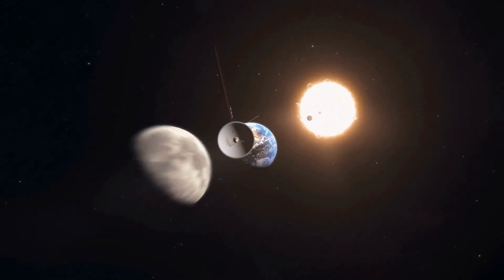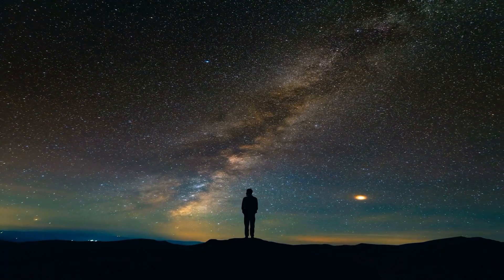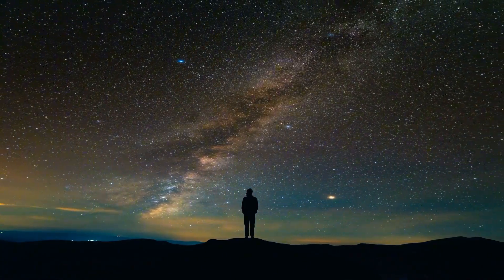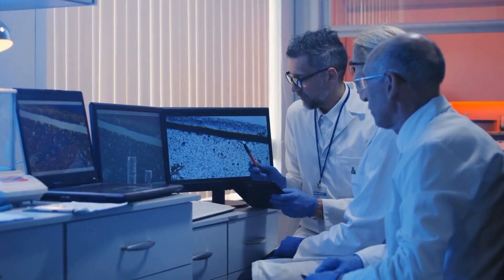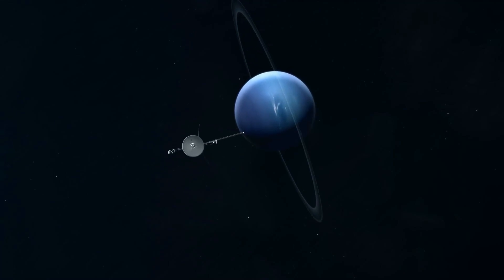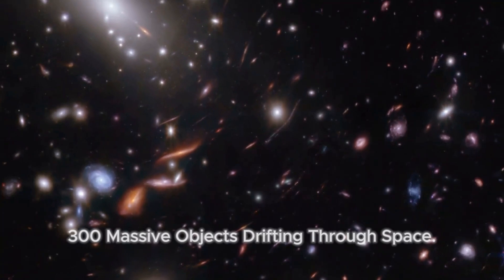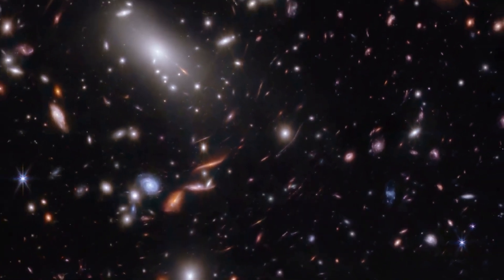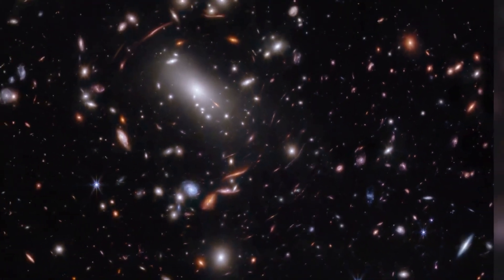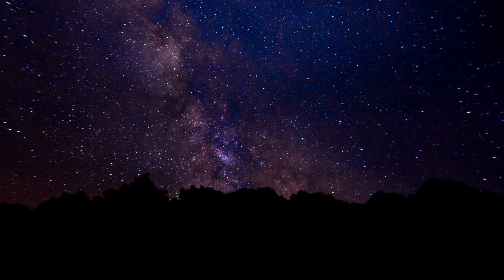Welcome, space fans and curious minds, to another deep dive into the mysteries of our universe. Today, we're exploring a discovery that has captivated scientists and enthusiasts alike, one that even Bill Nye couldn't help but make headlines about. Recently, it was announced that Voyager 1 has detected 300 massive objects drifting through space. What are these objects? Where did they come from? And how do they fit into the grand tapestry of our cosmos? Let's jump right in.